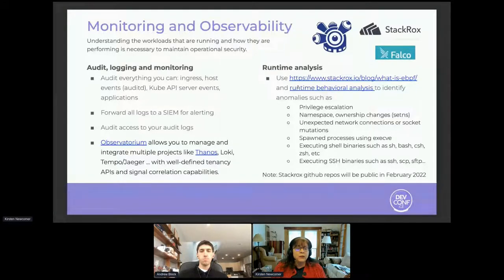That includes auditing ingress, host events with things like Linux auditd, Kube API server events, and application logging. Ideally, you're going to forward all that data off-cluster to a security information and event management system for analysis and alerting. When thinking about telco workloads at the edge, they often have small footprints and intermittent connectivity. If you're not able to forward on a regular basis, you need to think hard about how you're going to configure log storage — how many logs to retain, for how long, and the size of those logs.